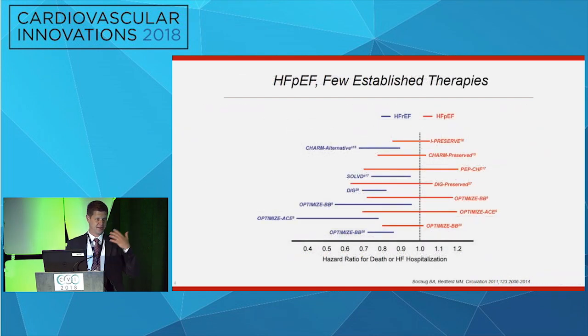Despite this growing awareness — that we can tell you why you're short of breath and that these numbers are valid — we've not made any real progress in therapies for heart failure with a preserved ejection fraction. Look at all of the red lines here on the right: these are conventional systolic heart failure therapies that just don't work in patients with a preserved ejection fraction. So might a mechanical solution to this problem have merit?